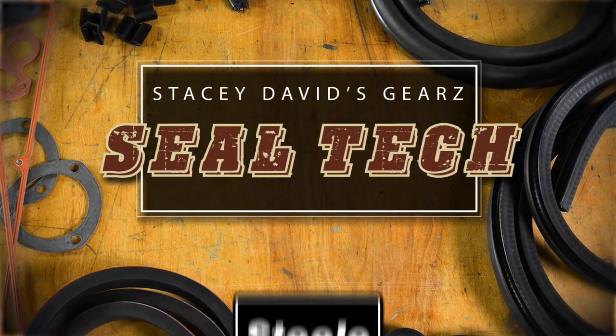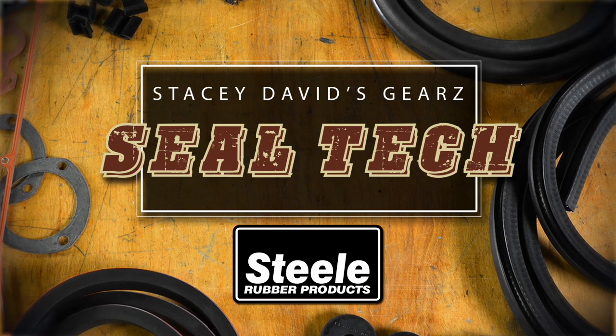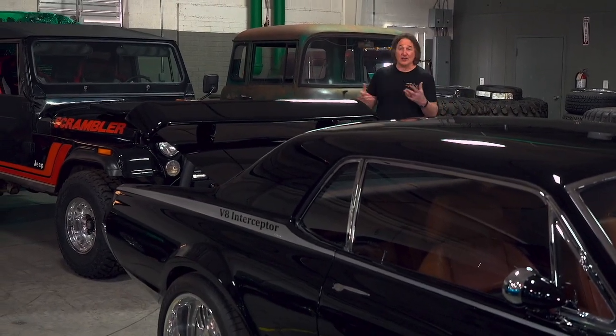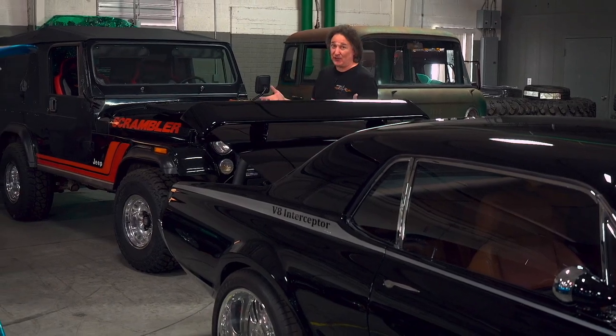And now, Seal Tech, brought to you by Steel Rubber Products — helping restore the car of your dreams. For today's Seal Tech, we're going to continue with our list of the seven biggest mistakes you can make when dealing with weather stripping. Why? Because weather stripping is on pretty much everything, and the more tips and tricks you know, the easier it is.